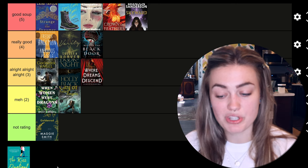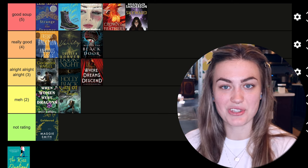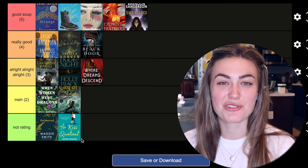The last one is The Kiss Quotient by Helen Hoang. I was going to review it but I'm not discussing it because it's part of a secret reading vlog. I did read The Kiss Quotient in April, but you'll see it soon.